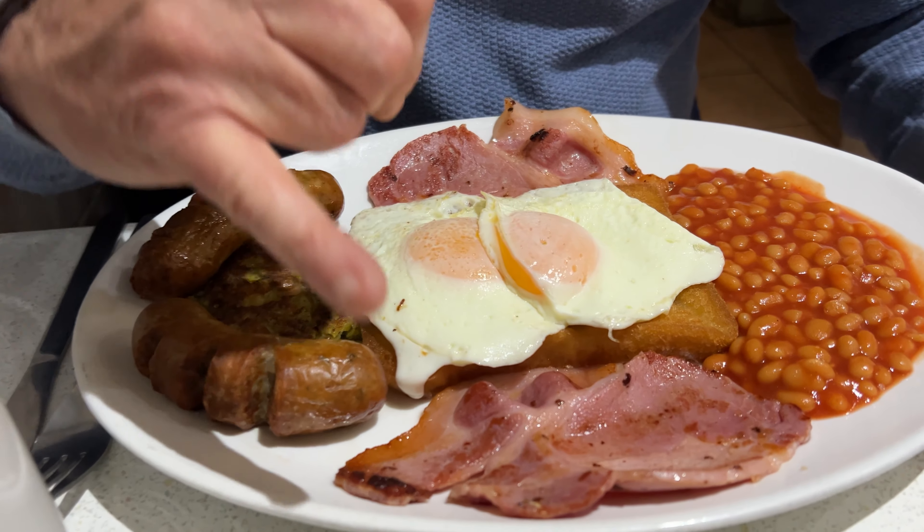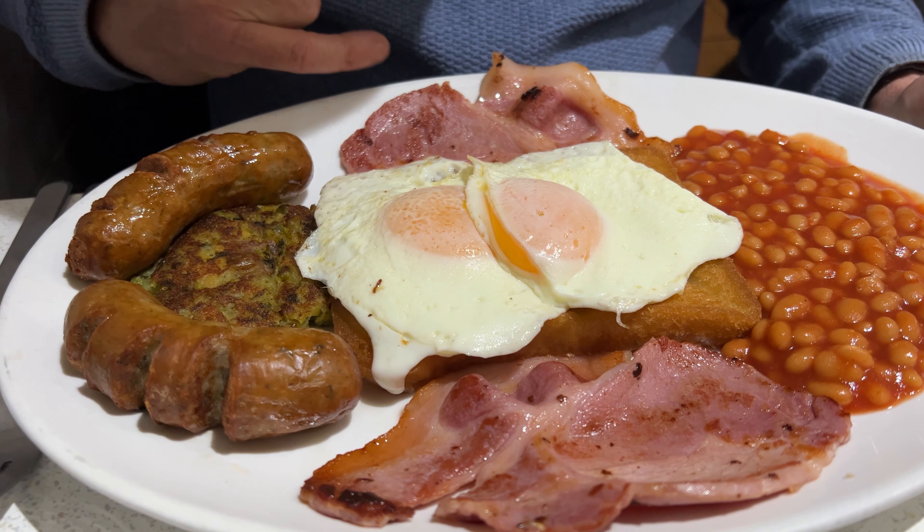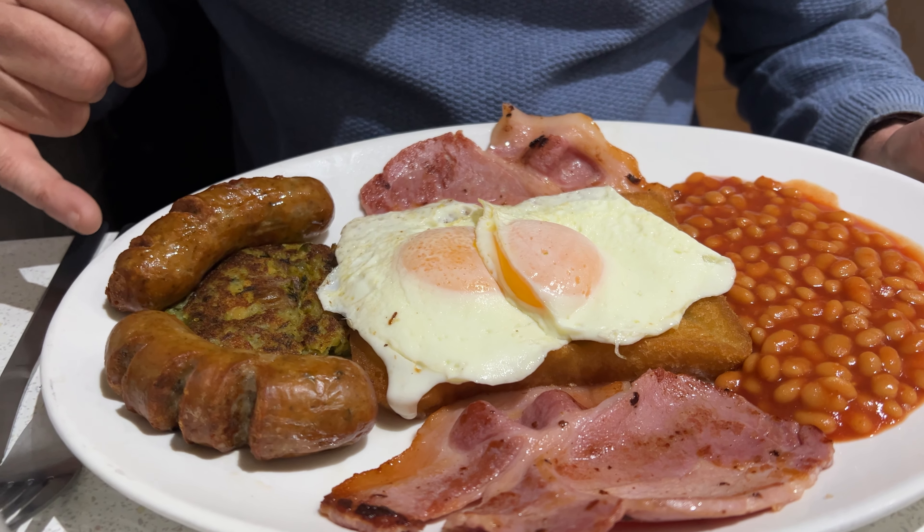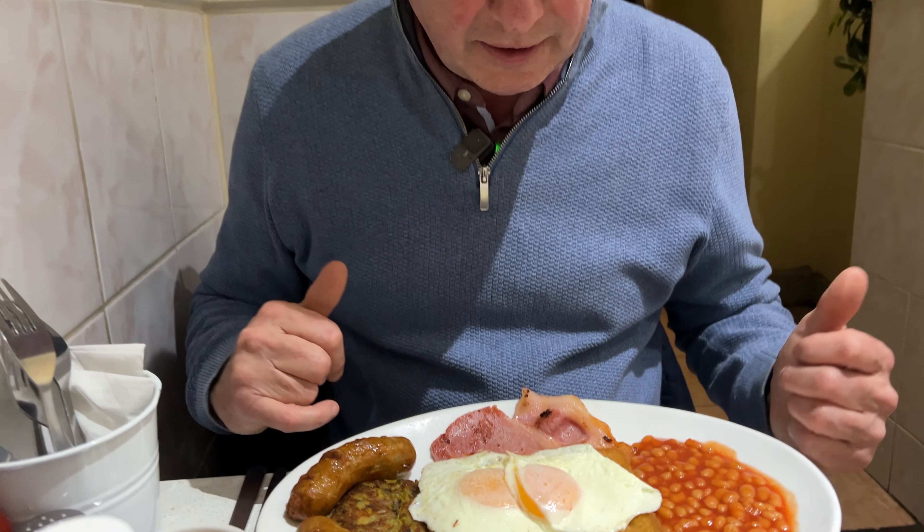So my breakfast has arrived. She wasn't far wrong when she said you won't do a runner after eating all this. Look at this — three slices of toast there, two pieces of back bacon. That looks very, very nice, the back bacon. Two eggs, a couple of sausages, bubble and squeak, the beans, and underneath you've got the fried slice as well. I do like my fried slice.